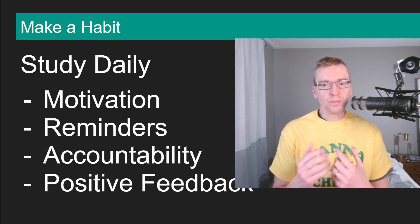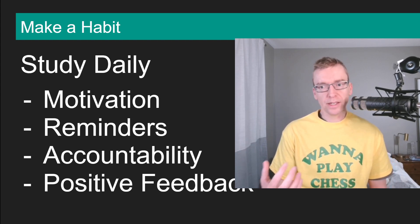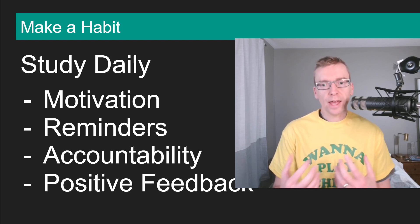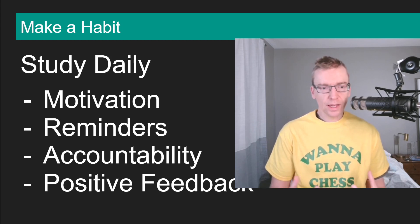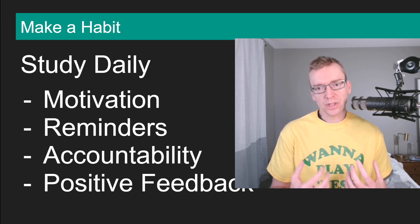Number two: make a habit. This is something I've been inspired by from the Atomic Habits book, and it really got me thinking about chess habits and how we can use habits to improve our own chess abilities. If you can stay motivated and make it a habit to study, then the process just becomes that much easier.